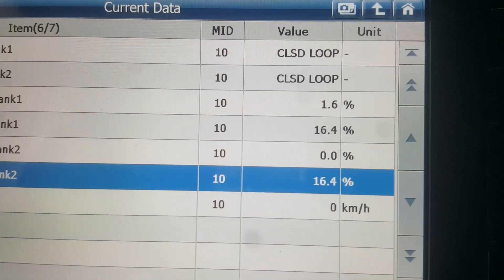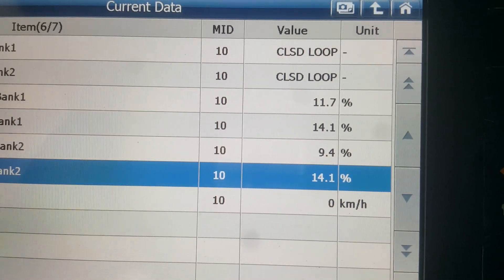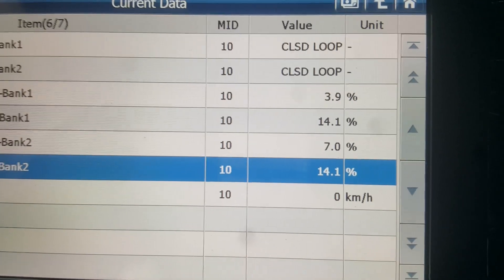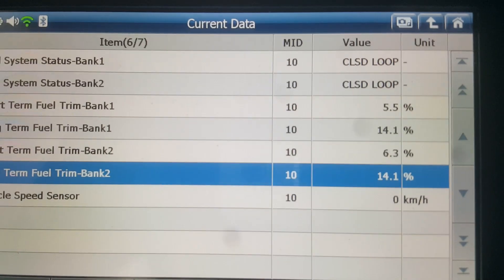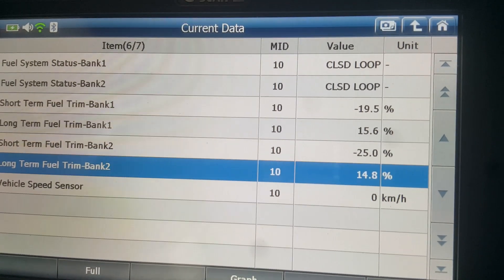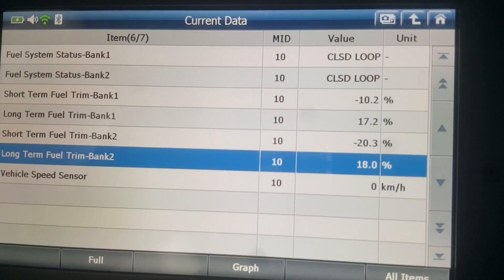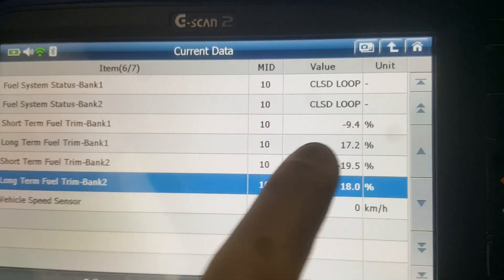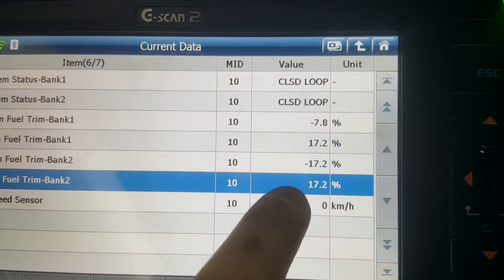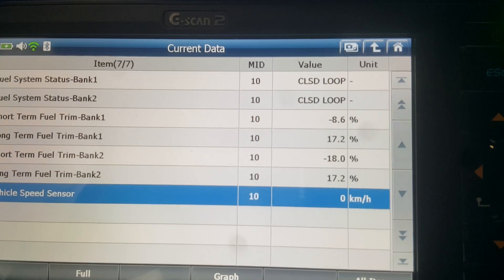Let's run this a little bit longer and see how close to zero we can get these numbers. If they're still reading positive after a while, that indicates we could still have vacuum leaks or some other reason why this is running lean — whether it's low fuel pressure or a number of other things. As you can see, our short-term numbers are still negative and our long-term numbers are definitely going down. They'll continue to go down the longer the vehicle runs and is driven, and eventually these numbers will be close to zero as they should be.